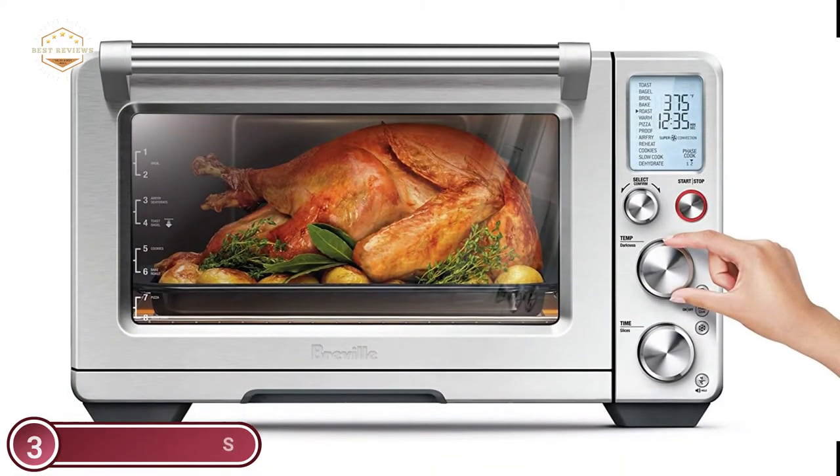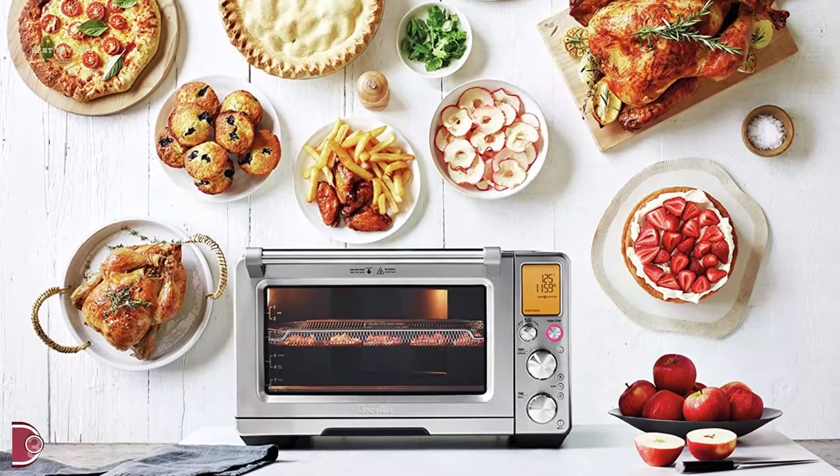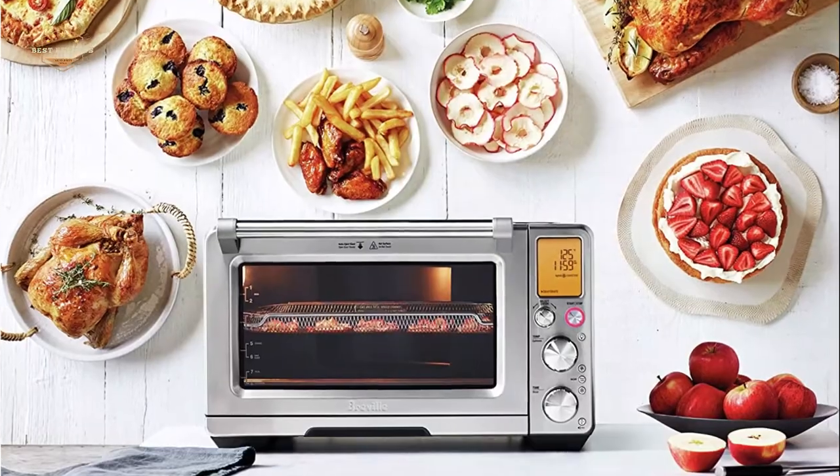Air fry French fries as well as other family favorites. Higher temperatures and super convection produce crispy golden air-fried foods, and you can dehydrate a variety of foods across up to four trays of deliciousness at once.